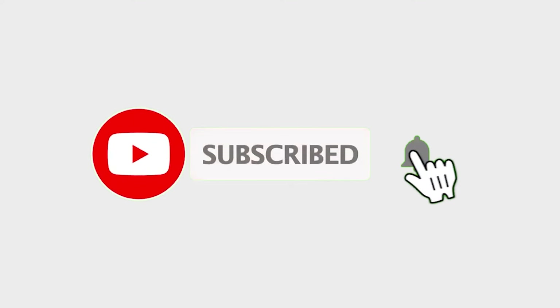Hey everyone, welcome back to the channel. If you're new here, hit that subscribe button and tap the bell icon so you don't miss any upcoming videos. In today's video I'm going to be showcasing some of the trades that took place across the past week. We're on a hot bit of form at the minute — around seven winners in a row — and a few of our members have actually managed to pass phase one of their funded challenge and also complete their full funded challenge.